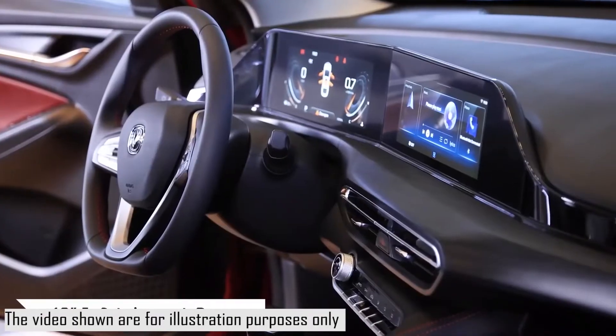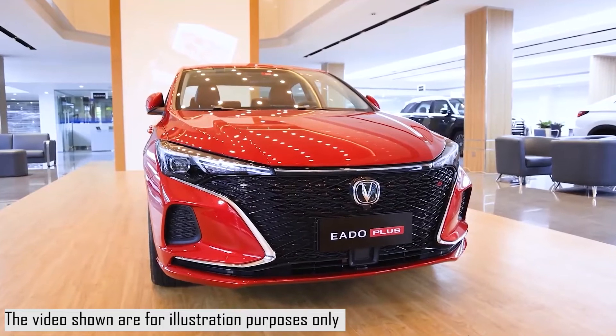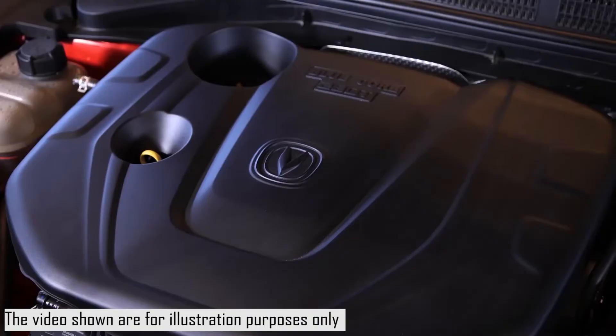The wheels feature 16-inch rims with 205/60 tires or 17-inch wheels with 215/50 tires. The vehicle also has electronically adjustable and foldable body-colored side mirrors, LED turn signals, and body-colored door handles.